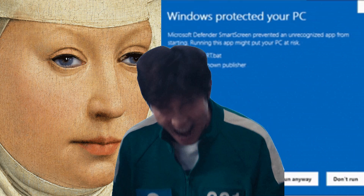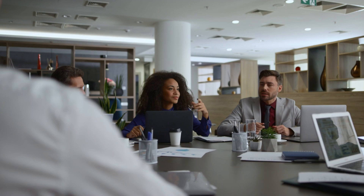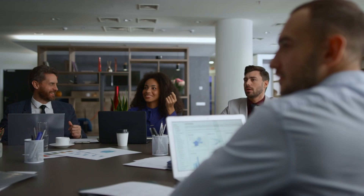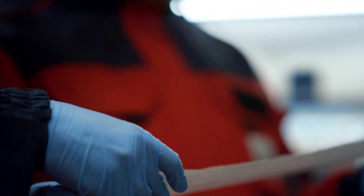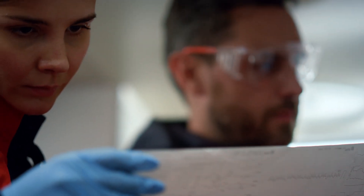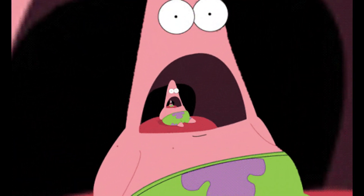They can spy on you before the OS loads, disable security controls silently, or even brick your entire system on command. The average user doesn't check firmware integrity. Most companies don't monitor BIOS changes. That's why these attacks are so dangerous — they're nearly undetectable and often irreversible. Even forensic experts sometimes fail to notice them. And because they operate at the firmware level, these implants can even reinfect clean systems automatically during boot — like a cursed resurrection loop.